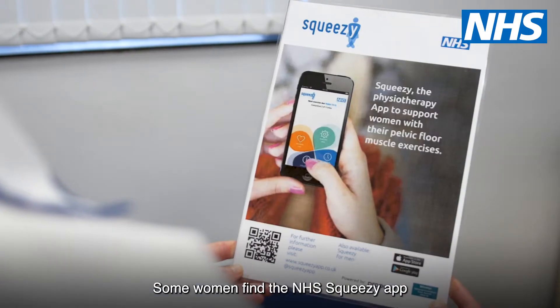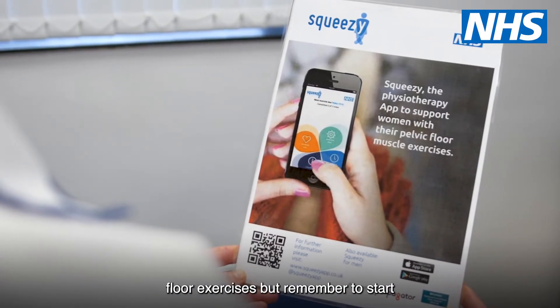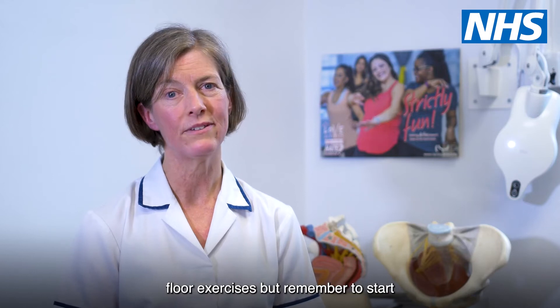Some women find the NHS Squeezy app useful to remind them to do the pelvic floor exercises, but remember to start very gently.